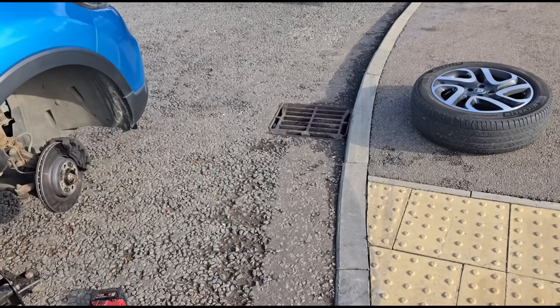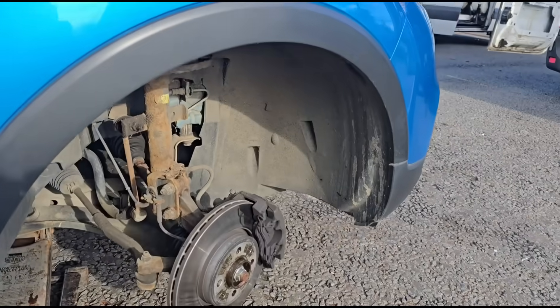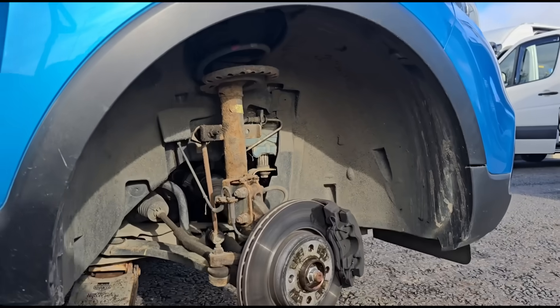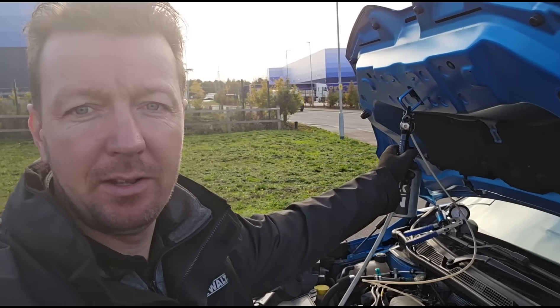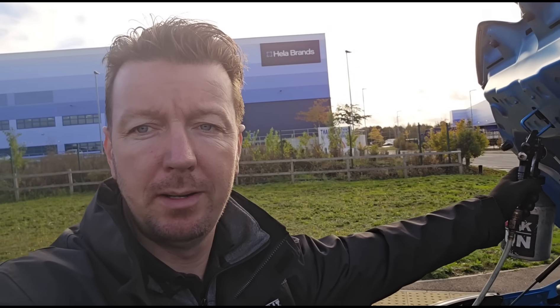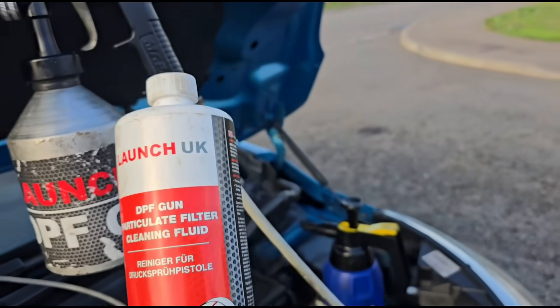On a previous Renault Capture with full service history, the fuel filter had collapsed inside — never been changed. It's in a really difficult place hidden behind the wheel: you need the wheel off, the inner arch plastic all removed, and then the fuel filter is in there. Brian's going to handle the fuel filter while I carry on with the DPF cleaning fluid. We should see DPF pressure drop to between 3 to 6 millibars. The DPF cleaning fluid is part of that kit from Launch UK.